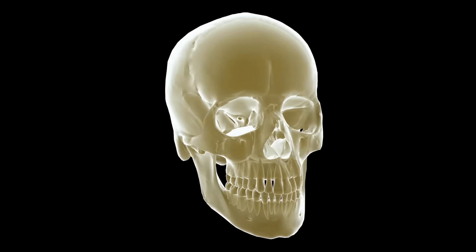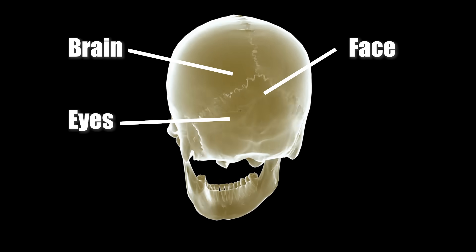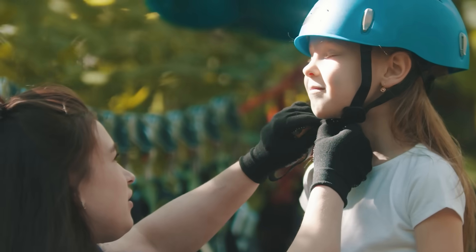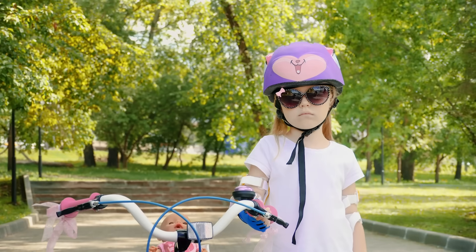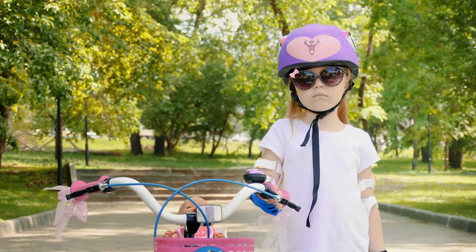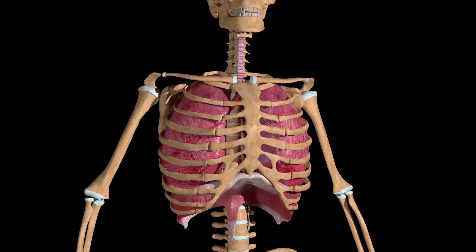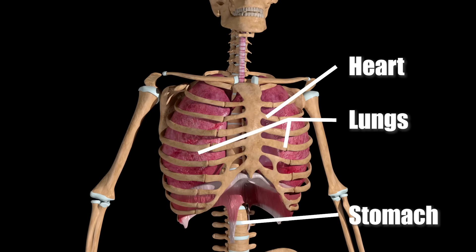There are many different unique and important bones in your body. Your skull protects your brain, eyes, face, jaw, nose and ears. It is important to wear a helmet when you are doing certain activities like riding a bike or a skateboard to protect your skull. The bony ribcage covers your chest. They protect the heart, lungs and stomach from injury.